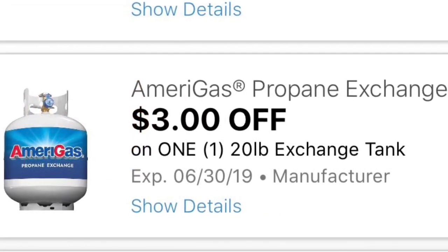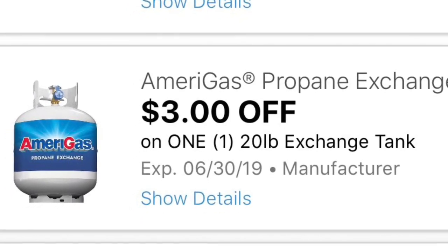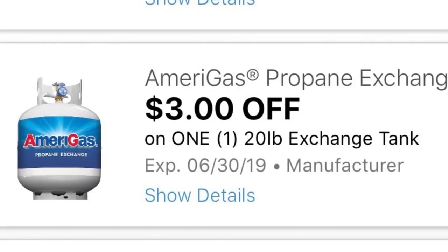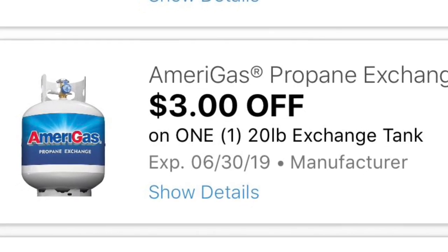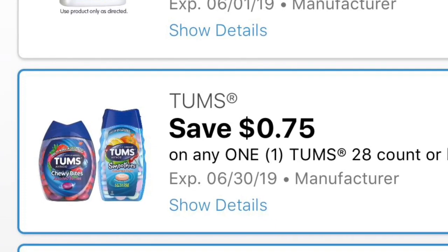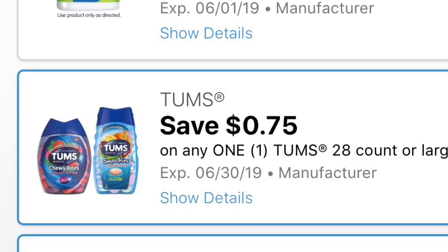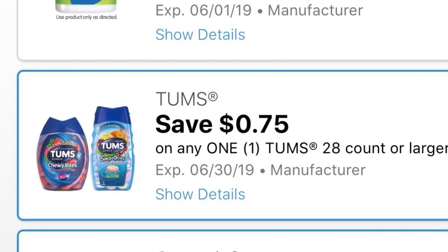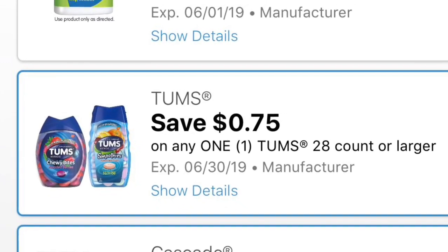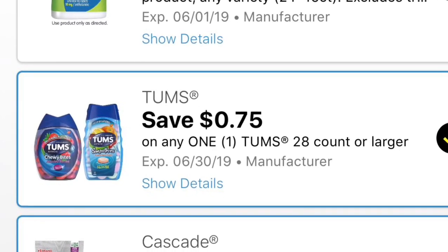Next digital coupon we got this morning is three dollars off one 20-pound propane exchange tank. I believe this week they are on sale, so make sure to check your Dollar General for this deal. We also have 75 cents off any one Tom's 28-count or larger. That's about it, guys — I just wanted to share with you these awesome new digital coupons we got this morning. Thanks for watching and I will see you back on my next video!